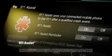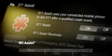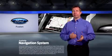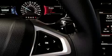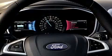Sync also includes 911 Assist, which can call for help and provide your location in case you're ever in an accident that causes an airbag to deploy. The navigation system with Sirius XM Traffic and Travel Link has 5-way steering wheel mounted controls, which allows you to manually manage the information on the 4.2-inch LCD screens without taking your hands off the wheel.